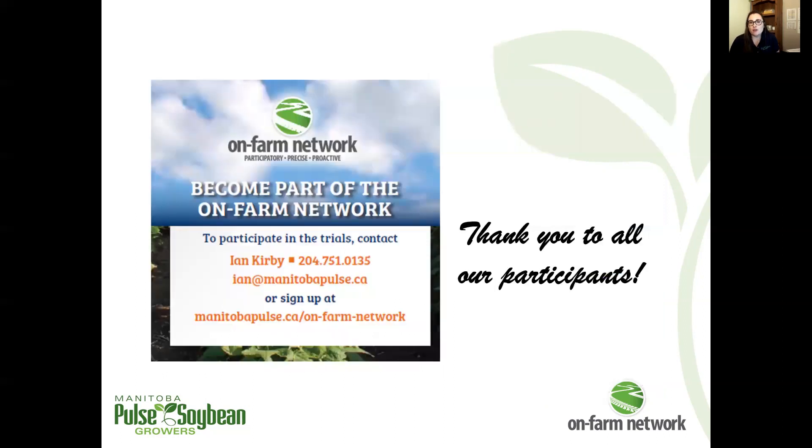A big thank you to all of our OnFarm Network participants. If you're interested in learning more, getting involved, or have a trial idea, please feel free to contact us at any time. Thank you.